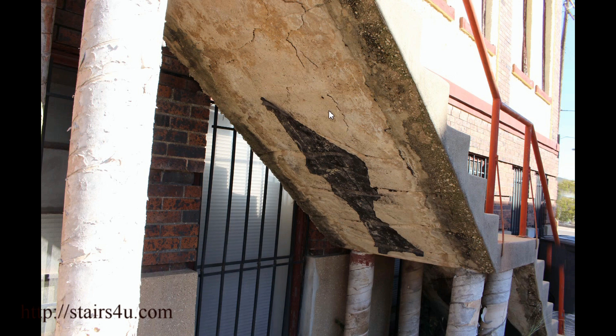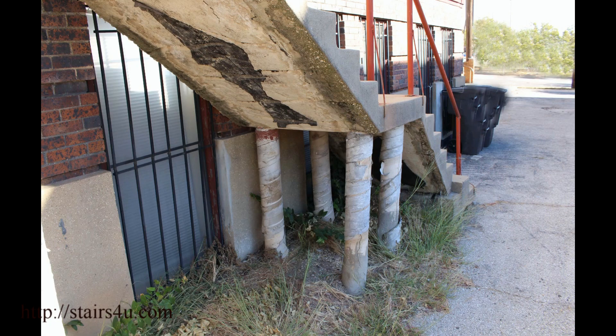If you were to take a hammer and just kind of lightly tap on this, and a big section of this fell out, yes, then we have a big problem. That would definitely fall into weakening the stairway.